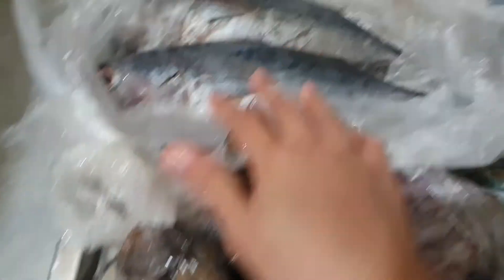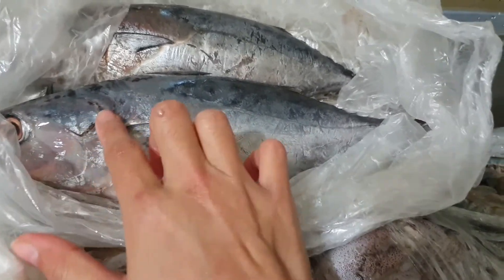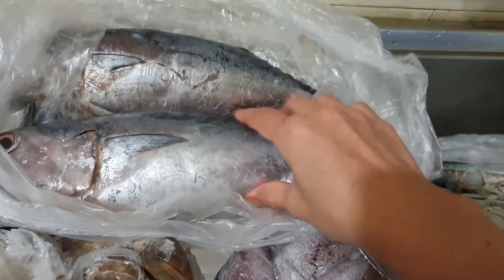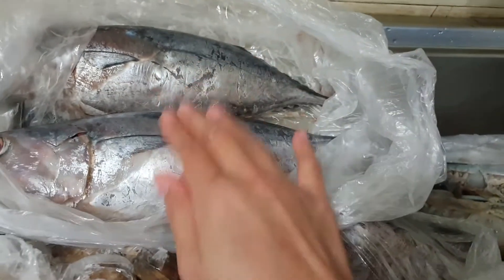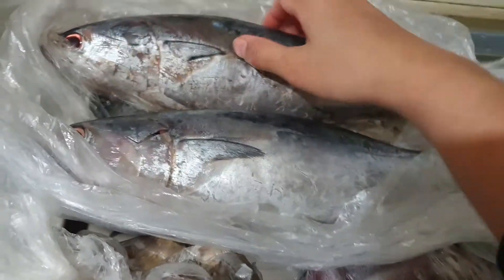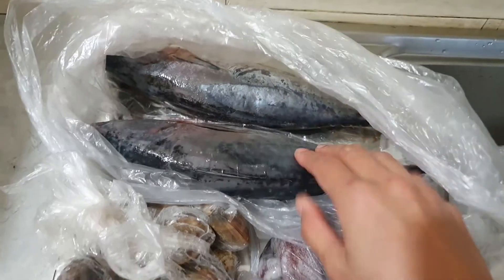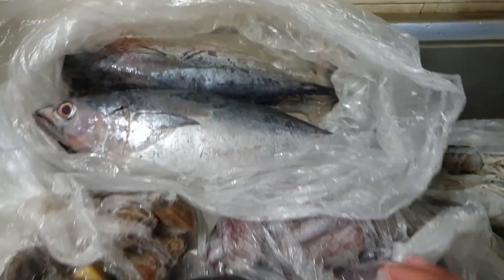And this is the fish I've been looking for for a long time — finally! I've been searching for it. It's probably not 100% fresh, but the flesh is firm. This is the one I've really been wanting for so long. It's a sea fish. So that's all our seafood for today.